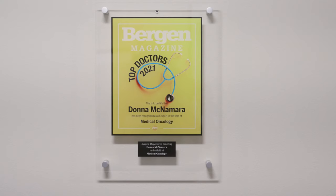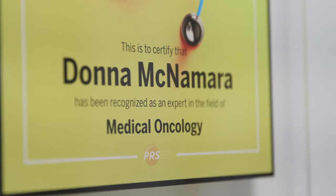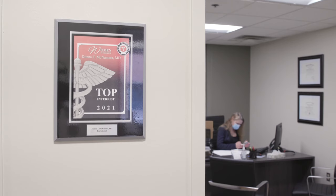Hi, my name is Donna McNamara. I am the Co-Division Chief of the Division of GYN Oncology and also a member of the Breast Division. I'm an expert in dealing with GYN malignancies such as ovarian cancer, uterine cancer, and cervical cancer, and I also treat breast cancer.